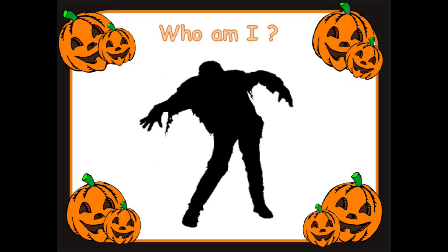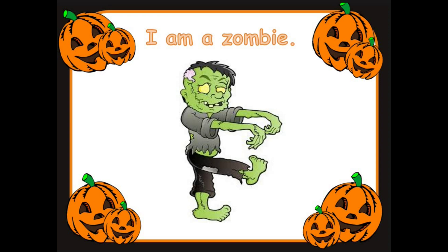Ready for the next one. Who am I? Great looking, good looking everyone. It's a zombie. I'm a zombie. Zombie. Well done.